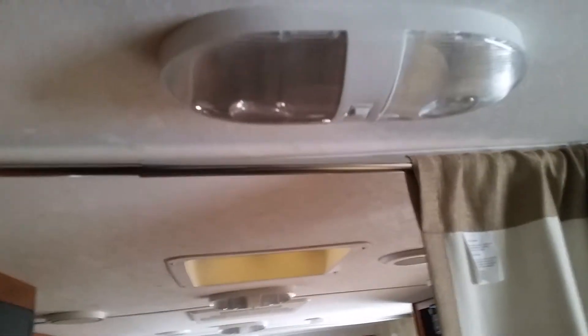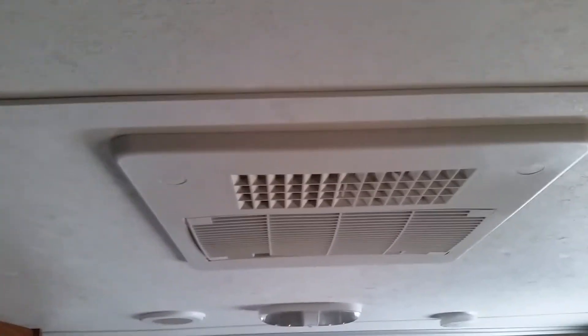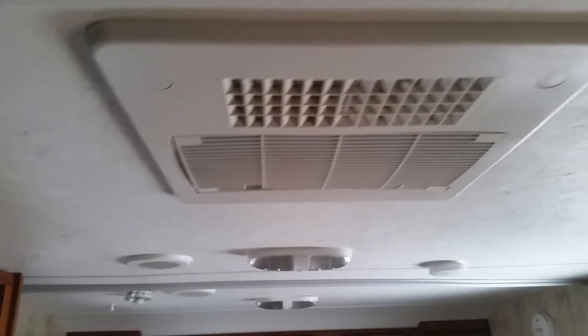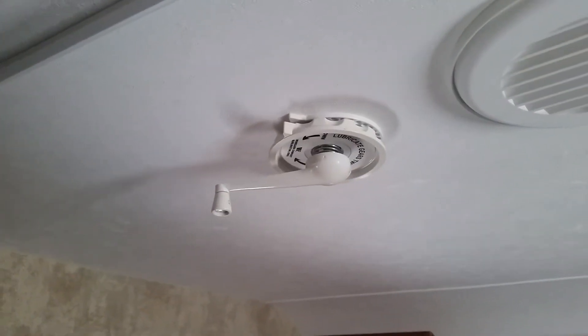Lights above both bunk beds for individual lighting. Lights the whole way down, more venting, AC unit built into the roof, and more lighting for the TV antenna. Lots of storage under the bed as well.